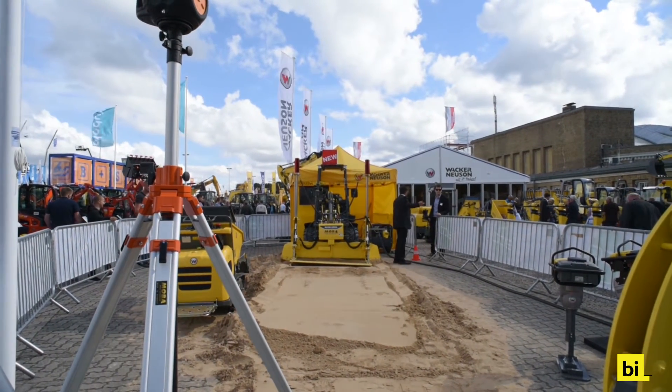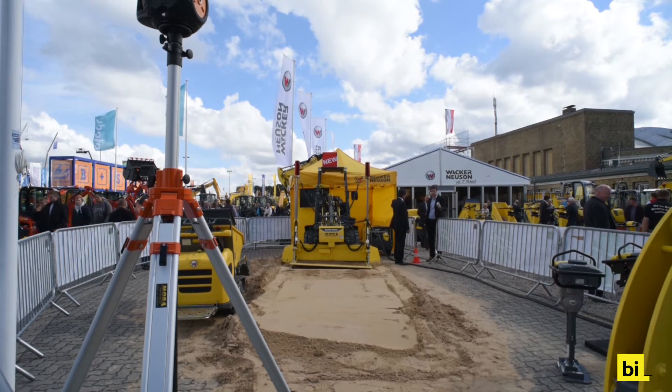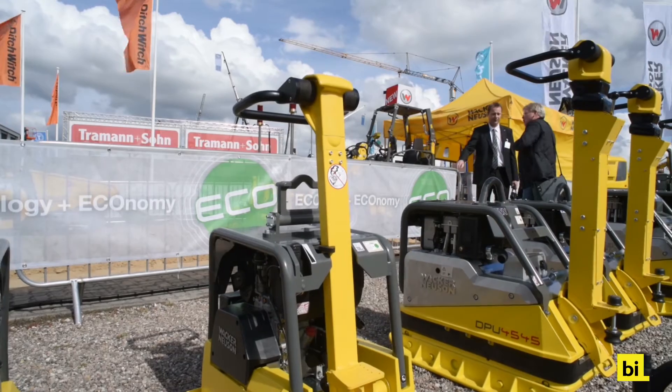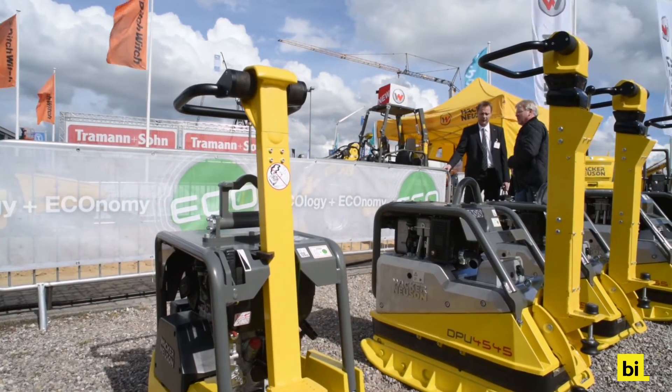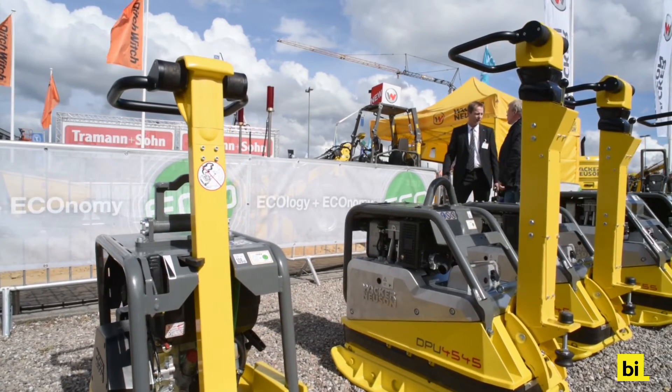German light equipment specialist Wacker Neuson has taken the lead in electrically driven construction equipment. At the Nordbau 2015 trade fair in Germany, Wacker Neuson showcased the entire range of its eco-labeled products, where eco stands for ecology and economy at the same time.